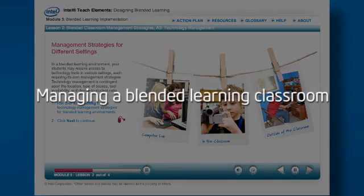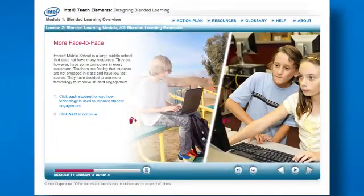Create a classroom community that supports blended learning for every student, supporting lifelong habits of self-directed, anytime, anywhere learning.